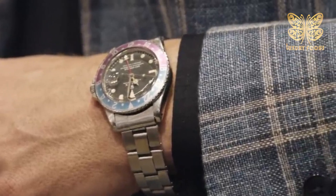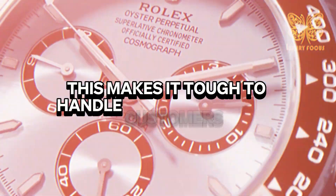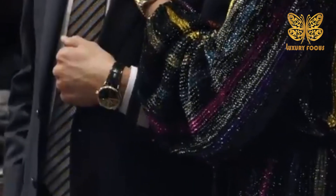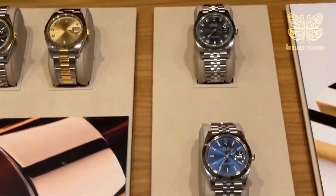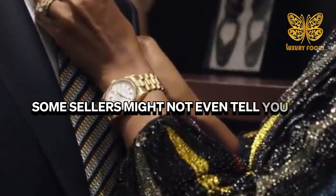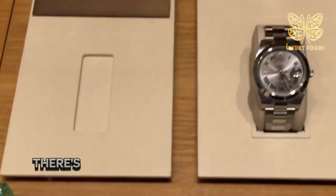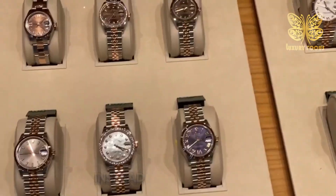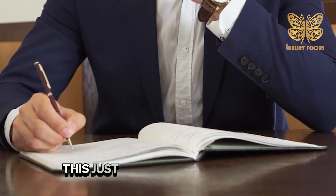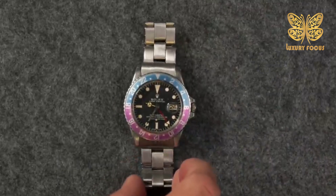Rolex sellers want to sell everything they have even before it arrives at the store. This makes it tough to manage customers' hopes, especially when they're ready to spend money on a watch that might not be there right away. Just saying you want a watch or filling out a form doesn't mean you're automatically on the Rolex waiting list. Some sellers might not even tell you if you're on the list for a long time. If you're lucky, you might get on what they call a prospective buyer list, which just means the store knows you're interested in a certain Rolex watch, along with maybe many other interested people.